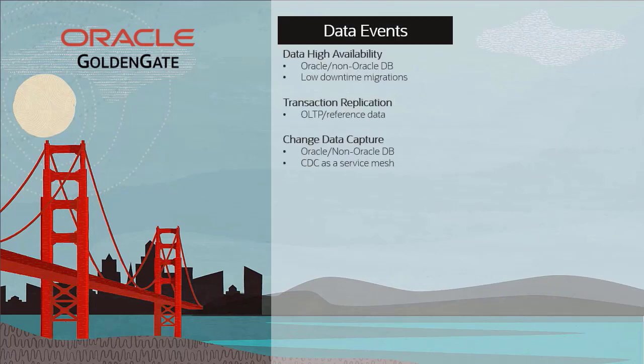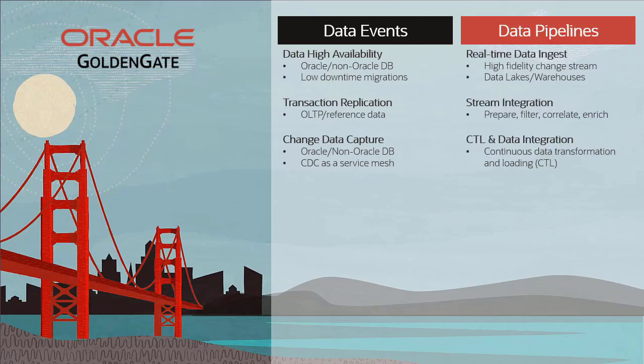The GoldenGate platform has four parts. Most people who have already heard of GoldenGate think about the data events capabilities like change data capture, transaction replication, and data high availability. GoldenGate has always been the dominant market leader in these categories. But since 2018, the GoldenGate platform has expanded to include deep capabilities for data pipelines, stream analytics, and governance.